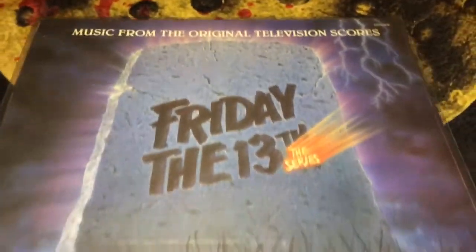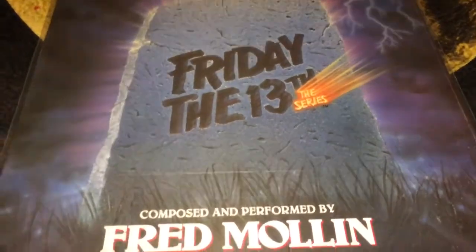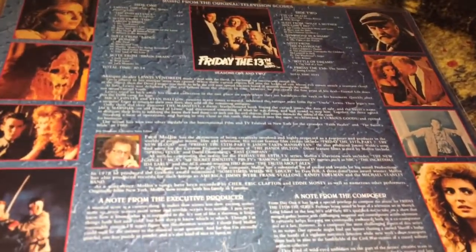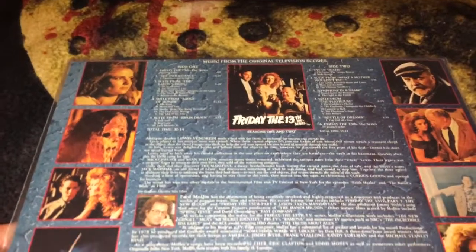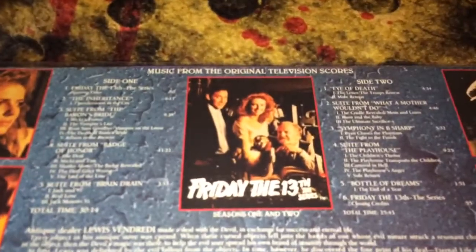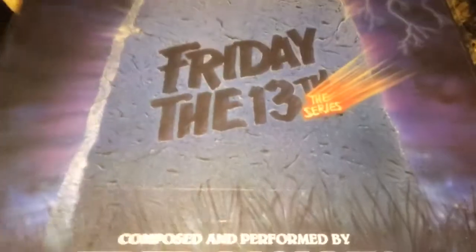The next one is Friday the 13th: The Series, and this is just a regular black record, so I'm not going to pull it out. This is an original record, not a reprint — it came out in 1989 and is from the television series Friday the 13th. It's a nice little collectible, glad to have it in the collection.